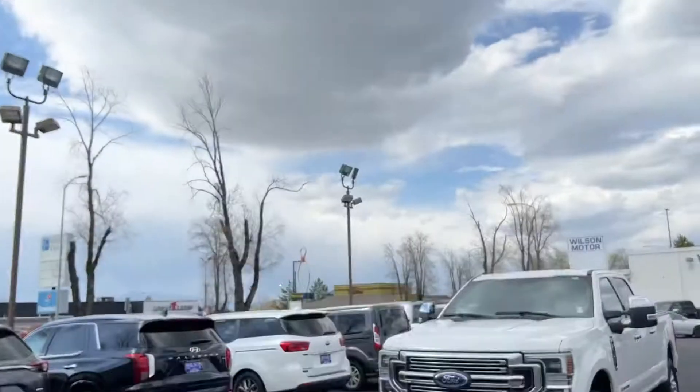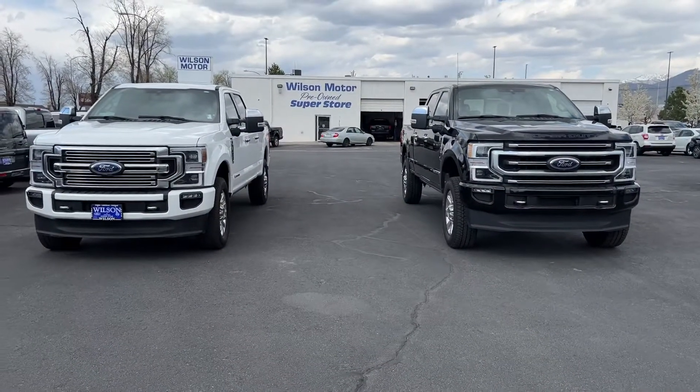Hey Ian, Connor with Wilson Motor here again. Just wanted to start off with the actual name instead of the other name I gave you the other day. Here is a rundown of the two F-350s I was telling you about.